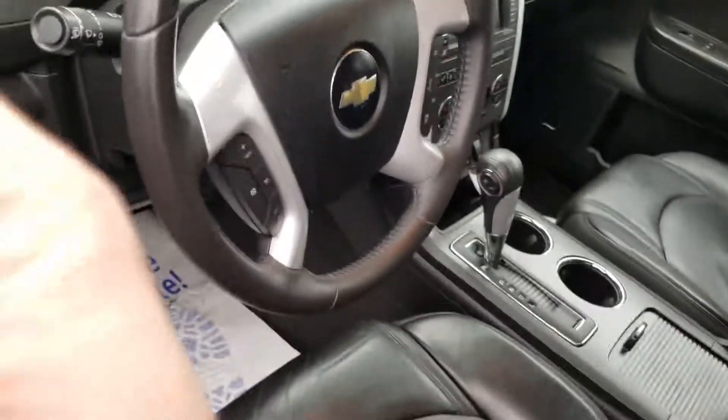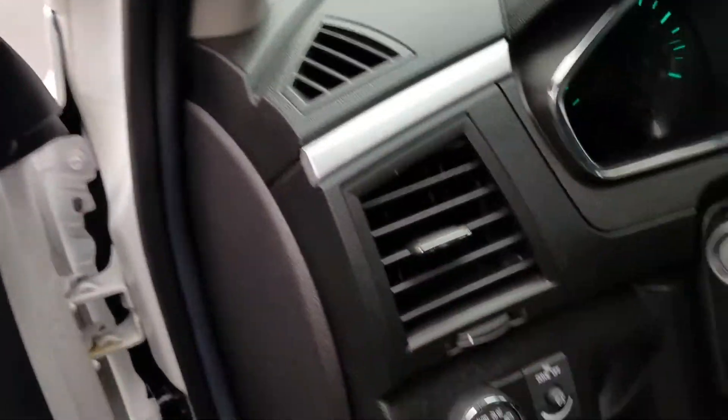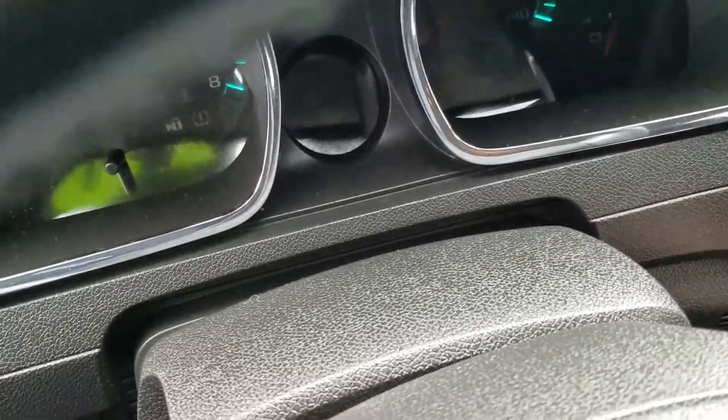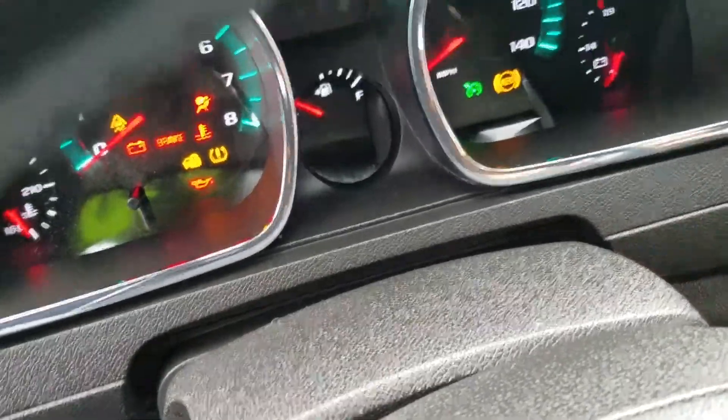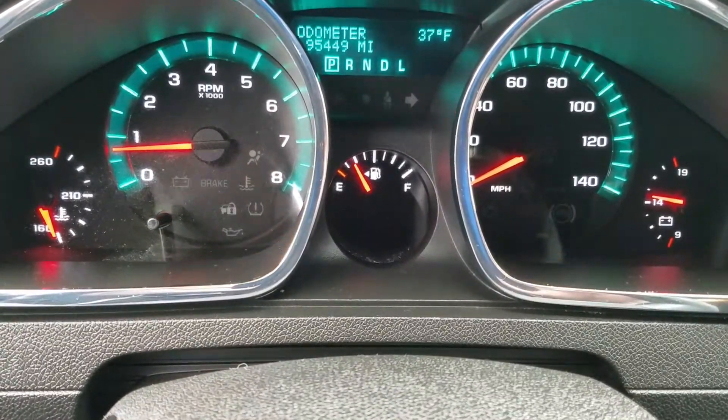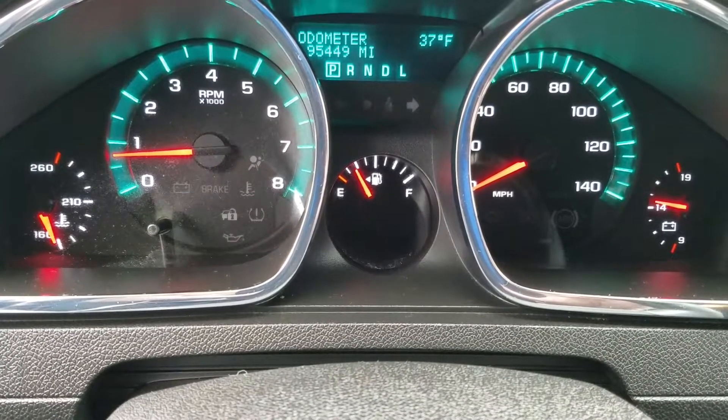I remote started it, so I'm going to go ahead and put the key in here. It's at 95,449 miles.